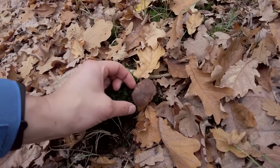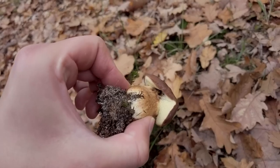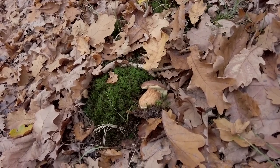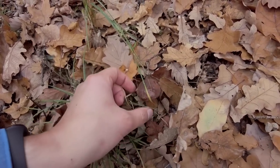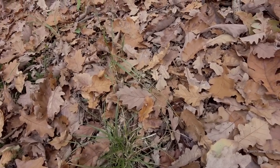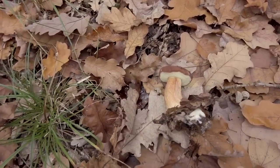A bay bolete in the moss. It's moldy. But next to it there is another one — hopefully... yes! This one is basically perfect. I almost overlooked it, but I was lucky.